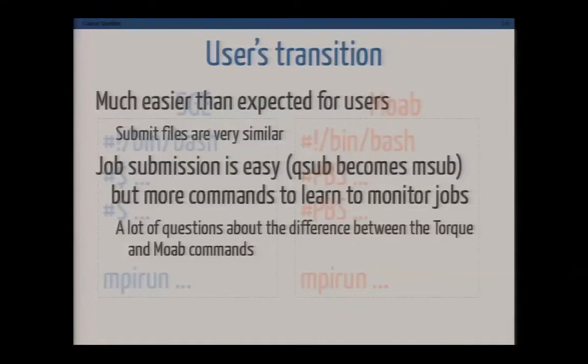The user transition is where we expected to have the most problems. When we first switched the scheduler, we figured users would be mad at us and most would need to adapt their submit files. It's proven to be fairly easy. Submit files are fairly similar in structure and the scheduling policy is maintained. We've even had positive comments from users — Moab appears more responsive than Grid Engine was. Users get faster feedback on their commands and their jobs get queued faster.